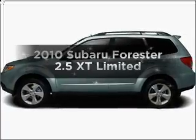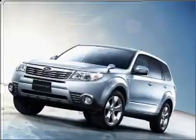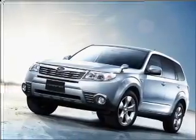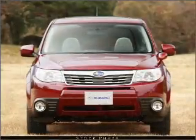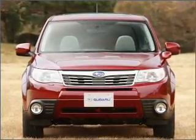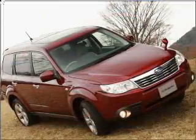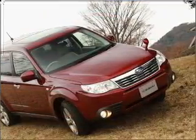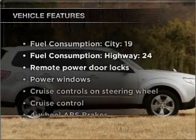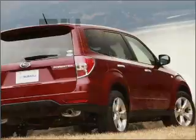Imagine yourself in this 2010 Subaru Forester. If you're looking for an automobile with great attributes, look no further. With an efficient four-cylinder engine that responds smoothly to its automatic transmission, premium wheels give a more luxurious look. The anti-lock braking system will keep you safe on the road. Heated seats are a desirable comfort feature. Let the sunshine in with a sunroof. With these notable features, you won't want to miss out on the opportunity to own this amazing ride.